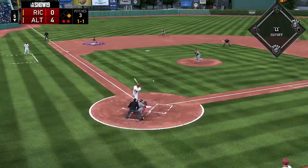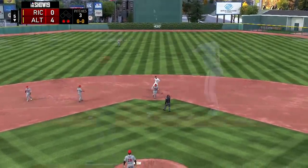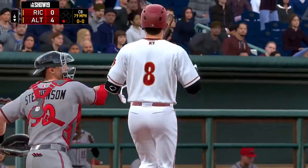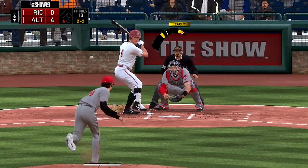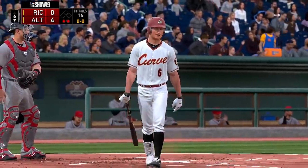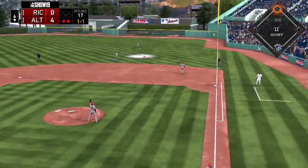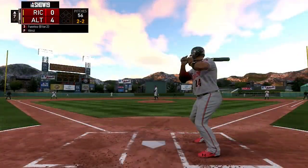Seth Corey then comes on to relieve Sterling Sharp and gets a ground ball over to third base — Ruff makes the play easily. Bottom of the sixth, Corey strikes out Miraglio for the first out, then Weiss goes down swinging as well. For the third out, pitcher Gage pops one up into shallow right field — Delgado camps under it and puts it away easily.